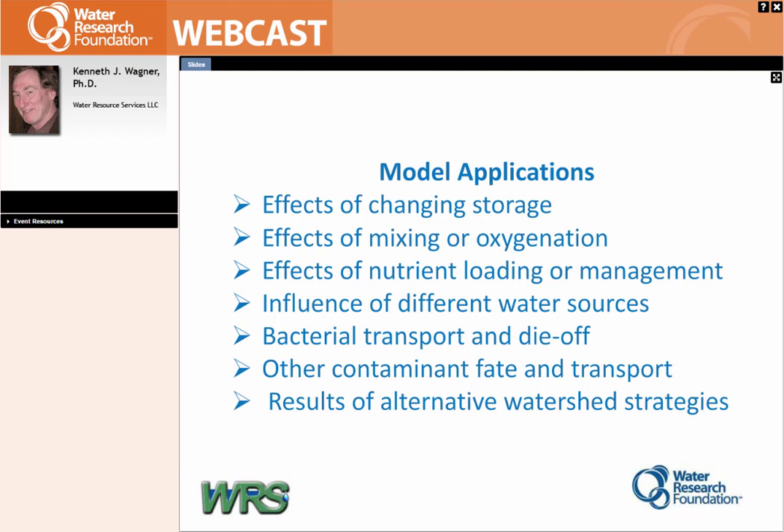Model applications — the kinds of things we do with them: effects of changing storage, effects of mixing or oxygenation (extremely popular because those are big-dollar systems that can do a lot if properly sized — and knowing how to properly size them is not easy unless you're modeling it), the effects of nutrient loading and management, particularly looking at build-out scenarios in watersheds and what it might take to buy key land parcels versus doing more treatment, the influence of various water sources, bacterial transport and die-off related to Safe Drinking Water Act amendments in the mid-1990s, any contaminant fate and transport work, and results of alternative watershed strategies.